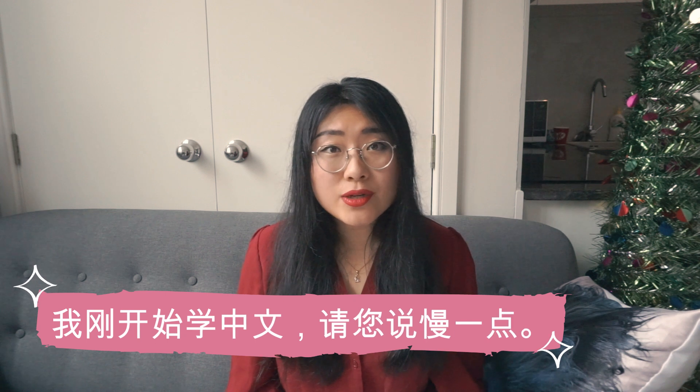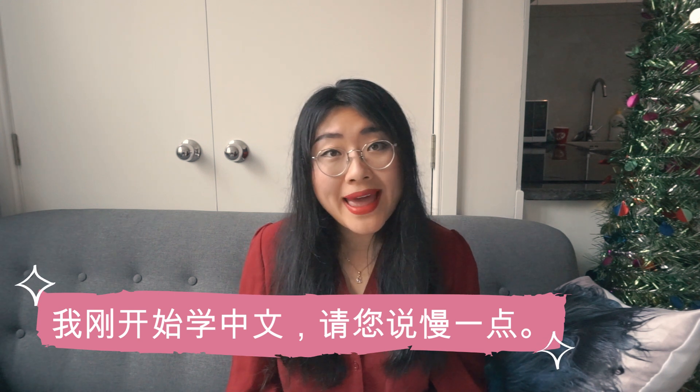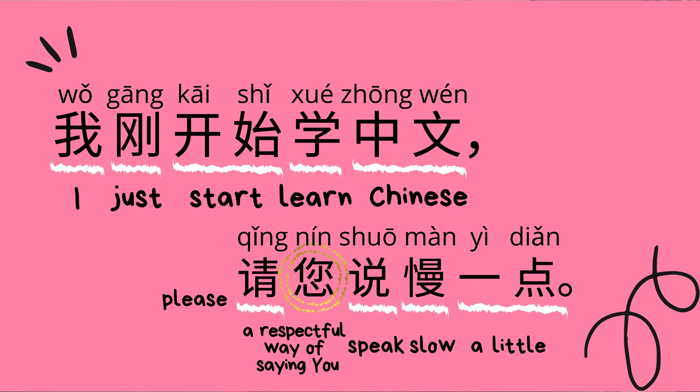The fourth one is 我刚开始学中文，请您说慢一点 — I just started learning Chinese, please speak a little slower. 我 means 'I,' 刚 means 'just,' 开始 means 'start,' 学 means 'learn,' 中文 means 'Chinese.' 请 means 'please,' 您 is a respectful way of saying 'you,' 说 means 'speak,' 慢 means 'slow,' and 一点 means 'a little.' So together: I just started learning Chinese, please speak a little slower.